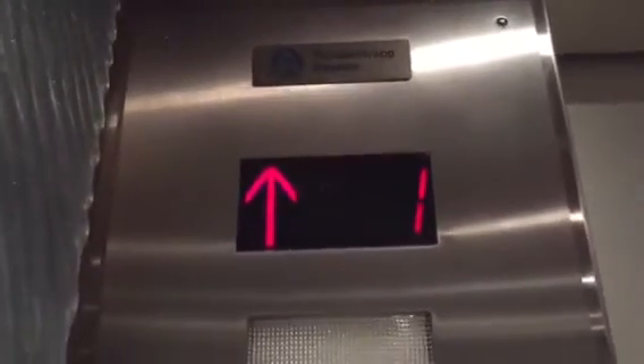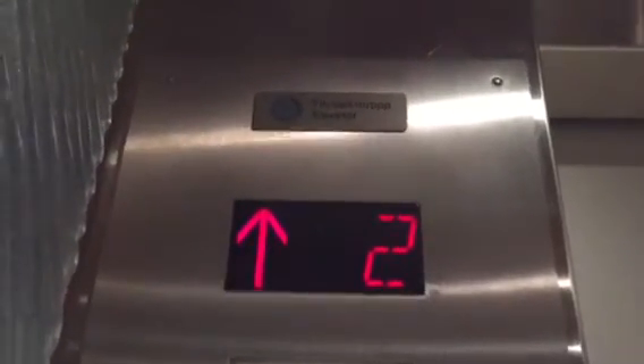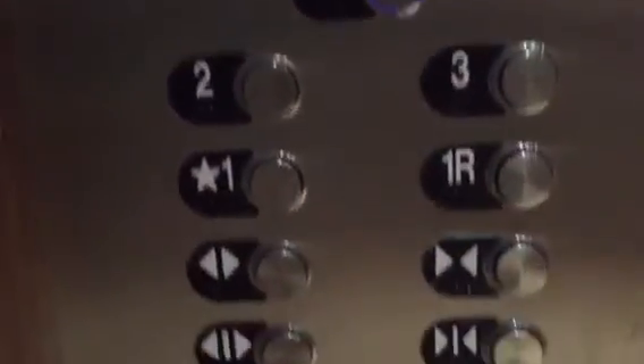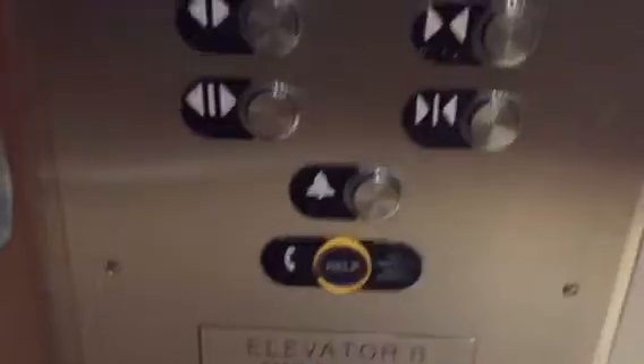I'm assuming these were Westinghouse originally — they scream Westy. Watch the button go out. Signal B-10 fixtures. Very nice.